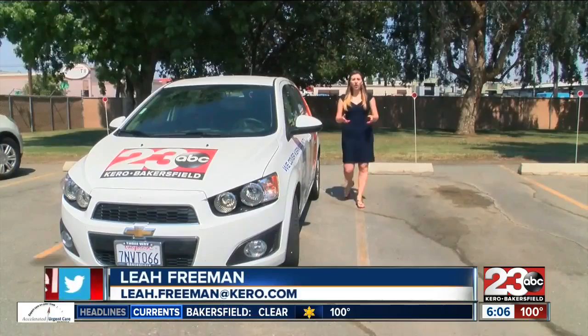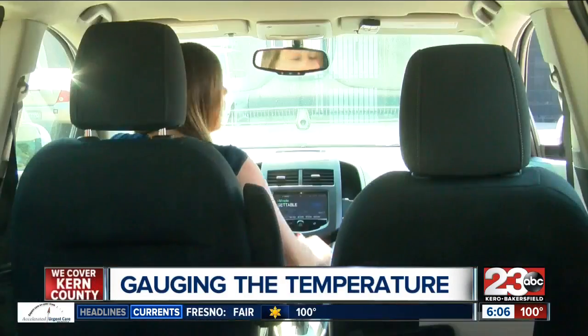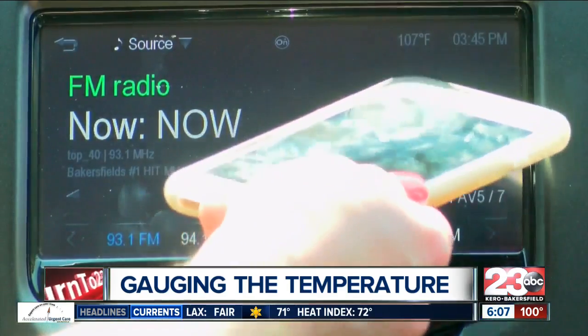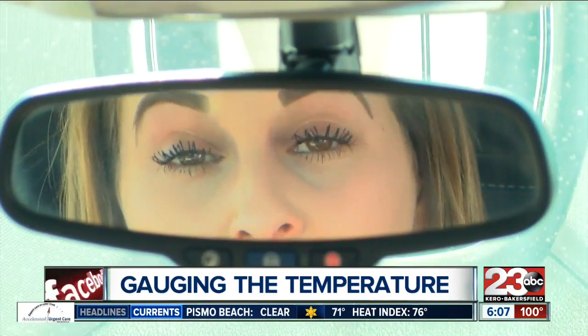On a hot day, you want to get inside your car as quick as possible to turn on the car and start the air conditioning. And we all want to see how hot it actually is outside. A quick glance to the temperature reading, which reads 107 versus our Storm Shield app, which reads 102. So the question is, why is it so far off?